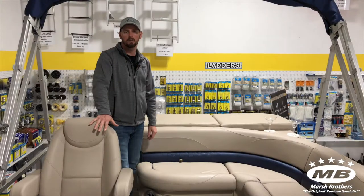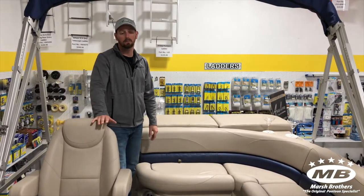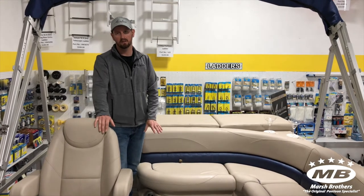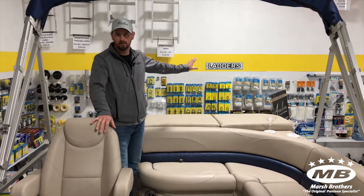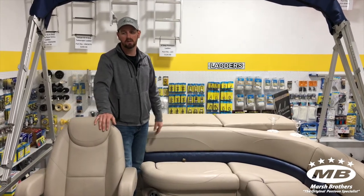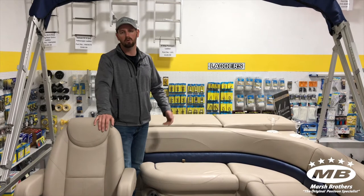New for 2020 is Avalon's 10-year warranty, so that means from bow to stern this boat's covered for 10 years. The motor warranty is whatever motor you pick — this one's pre-rigged with a Suzuki, so that would be a six-year warranty. So you have years of worry-free boating.